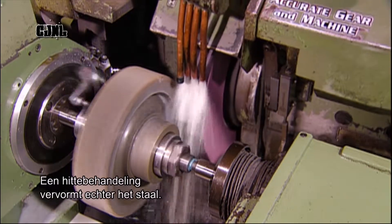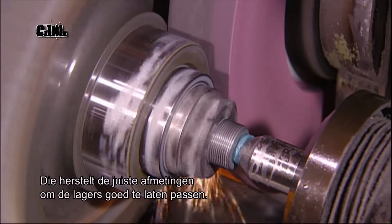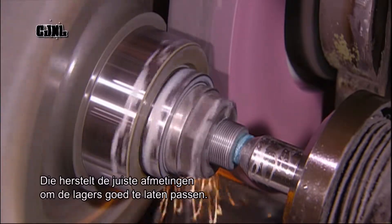Heat treatment, however, distorts the steel, so each gear now goes to a computer-controlled grinder. This will restore the precise specifications needed for bearings to fit properly.